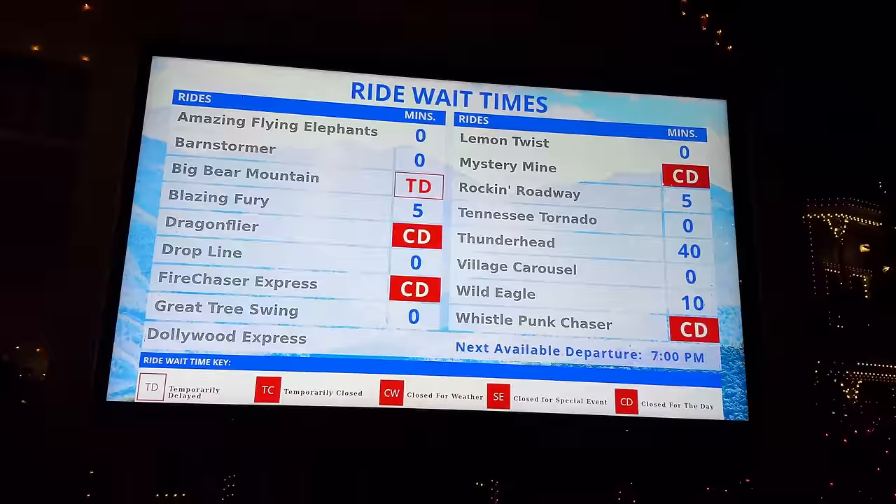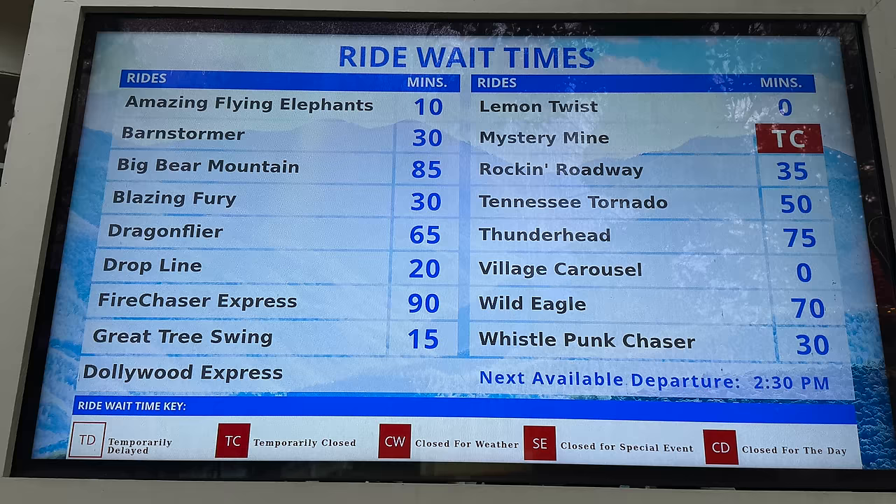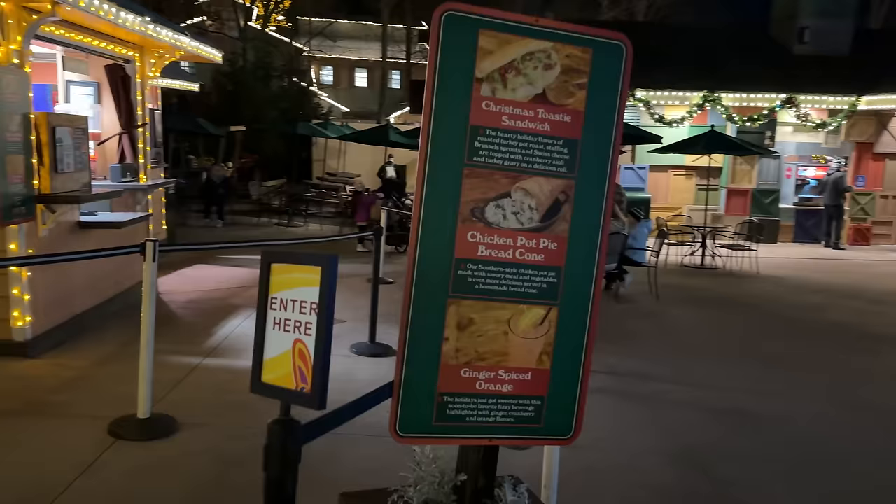Here is a look at your ride wait times for Friday, December 29th at about 6:30 in the evening, compared to yesterday afternoon — so much better for a Friday night. There's no one in line to come get a Christmas toasty sandwich, which was one of our favorite Christmas festival treats.